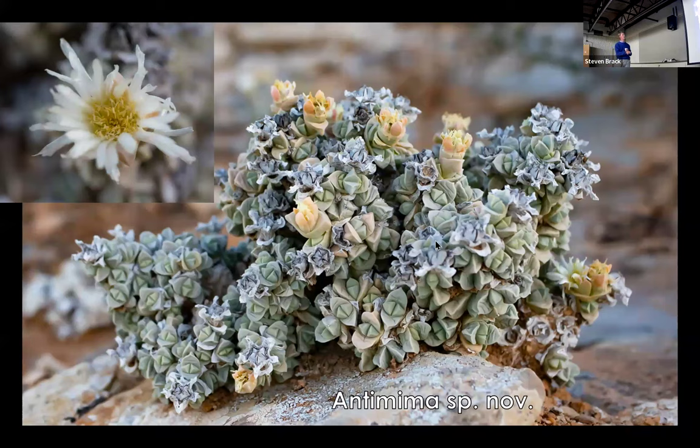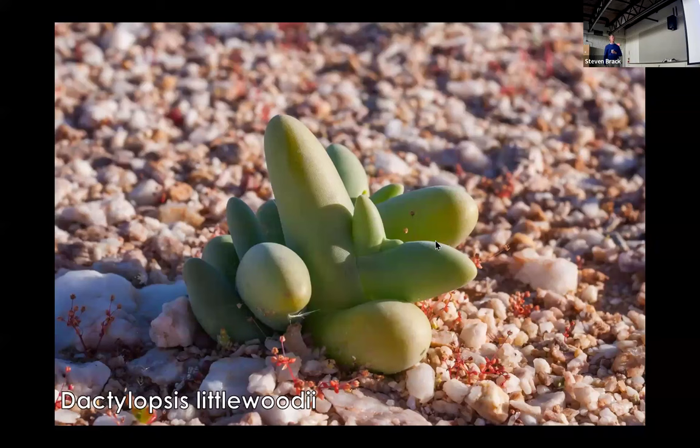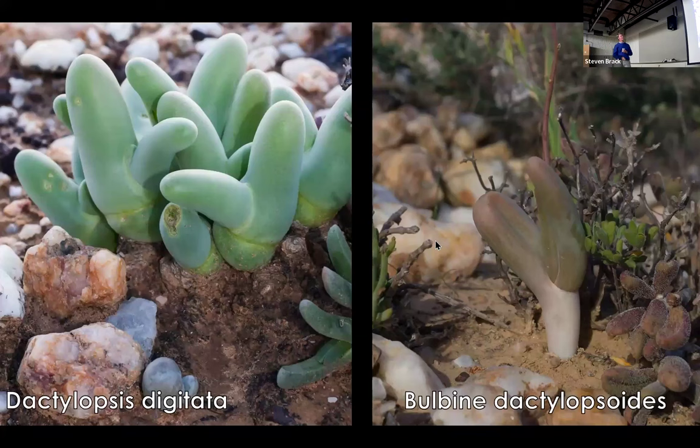One of the joys of doing field work is discovering and describing new species. This is a species of Antimima we found just last year — super exciting. I've only got one rather miserable photo of it, which is quite unusual for Antimima, so we need to do more research on this one. Another extremely curious plant is the finger-and-thumb plant, Dactylopsis. We have Dactylopsis digitata — little woody and its larger cousin Dactylopsis digitata — a very appropriate name, though it may now be reclassified under a different genus.